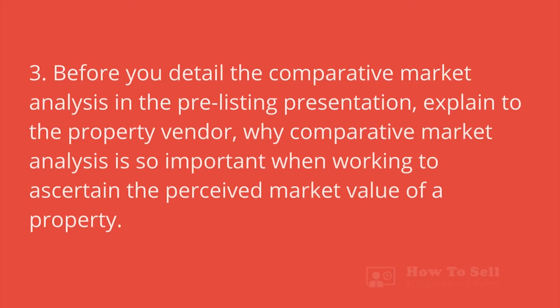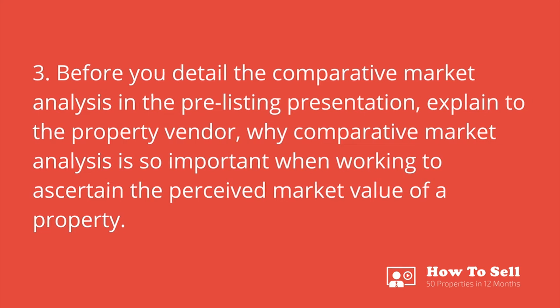Let's move on to step three in preparing a powerful pre-listing presentation. Before you detail the comparative market analysis, explain to the property vendor why comparative market analysis is so important when working to ascertain the perceived market value of a property. Have you ever had a conversation with a tech expert where it feels like they're speaking a completely different language? In my experience, that is how the general population of homeowners feel when real estate agents throw around phrases like 'comparative market analysis.'